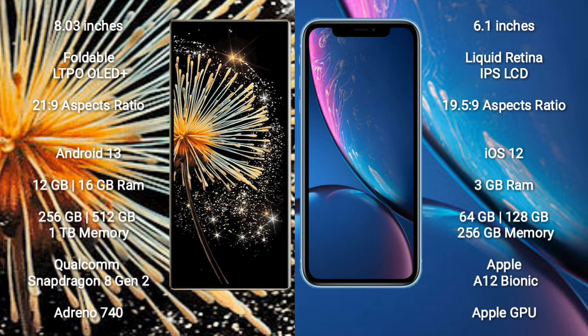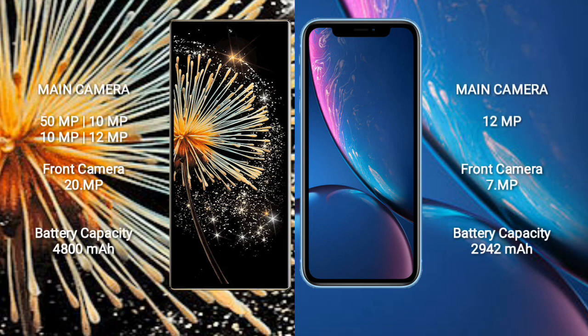iPhone XR comes with 3GB RAM and 64GB, 128GB, or 256GB internal storage. It is powered by the Apple A12 Bionic processor with Apple GPU graphics.